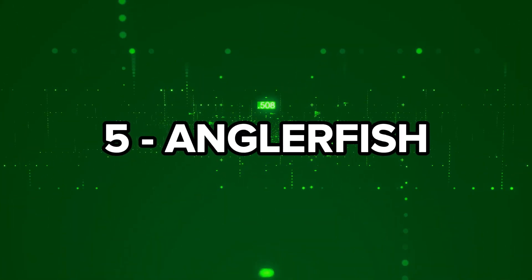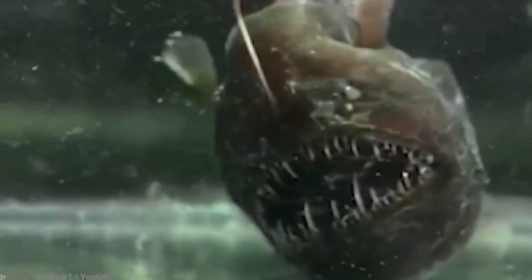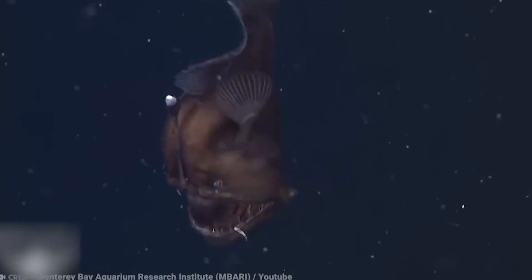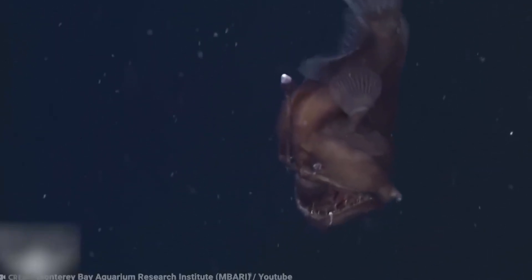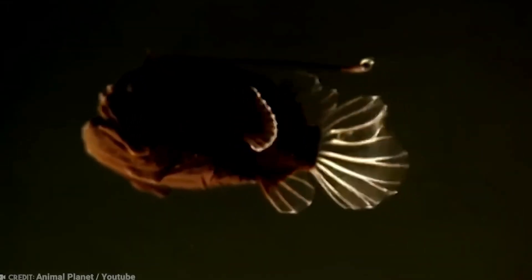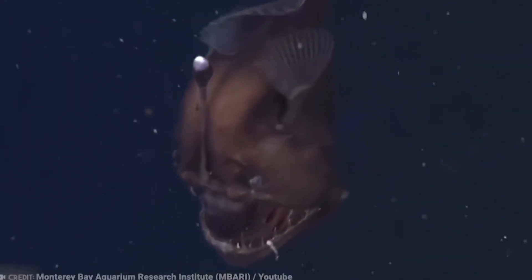Number 5: Anglerfish. Anglerfish might not win any beauty contests, but this deep-sea predator has a unique way of luring its prey. A fleshy, tentacle-like growth hangs from its head like a fishing line, complete with a glowing tip that attracts unsuspecting victims straight into its gaping jaws. Despite their terrifying appearance, even anglerfish need to reproduce. In this species, it's all about female domination — the females are much larger than the males, who are so tiny that scientists once mistook them for parasites.